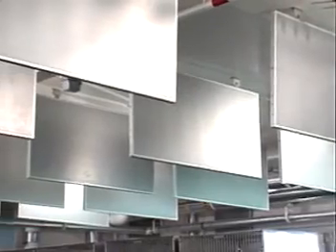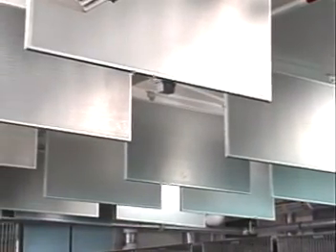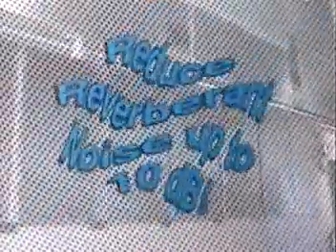Soundbreak acoustical panels have been specially designed to absorb sound, reduce echo, and withstand the rigors of animal lab facilities. Performance results are amazing. When the appropriate number of panels are used in an installation, Soundbreak will reduce reverberant noise by up to 10 decibels.